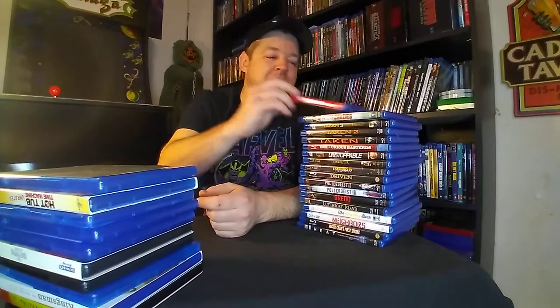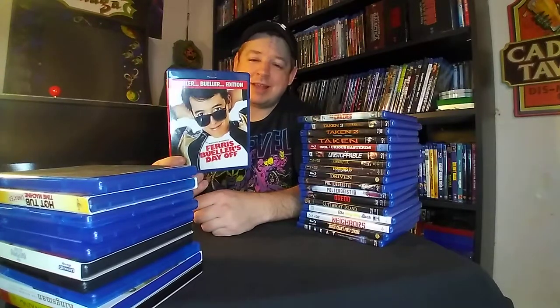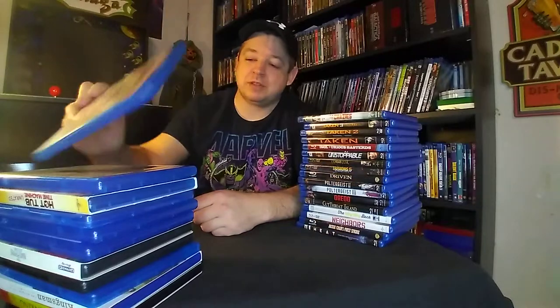Now, a lot of these are blind buys for me. For this next film, I can't believe I didn't have this in the collection. I saw it there today and I was like, I can't believe I don't have this. And it's Ferris Bueller's Day Off — a fantastic, classic Matthew Broderick film. Love this film.